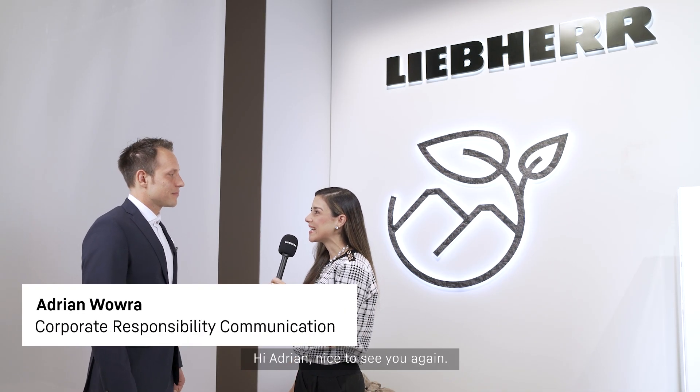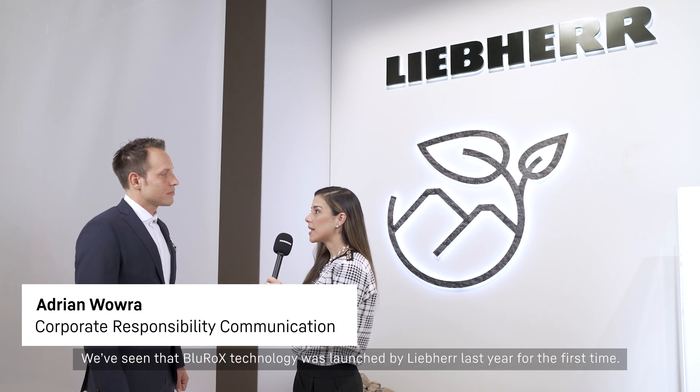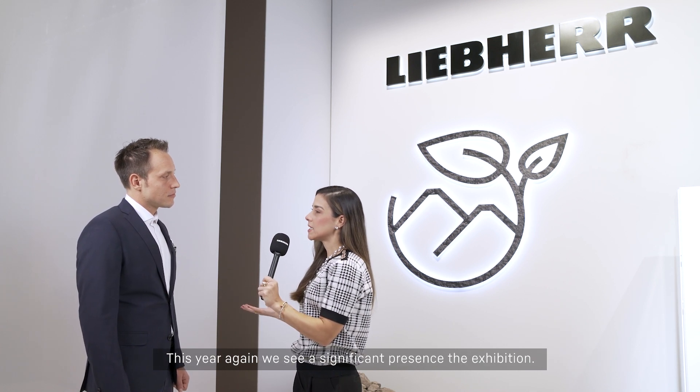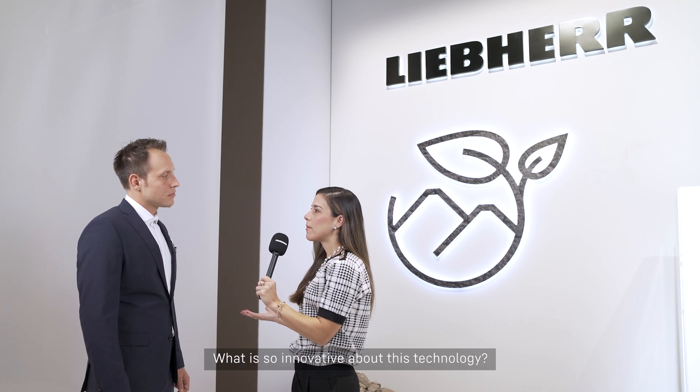Hi Adrian, nice to see you again. So we've seen that Blue Rocks technology was launched by Iliber last year for the first time. This year again we see a significant presence in the exhibition. What is so innovative about this technology?